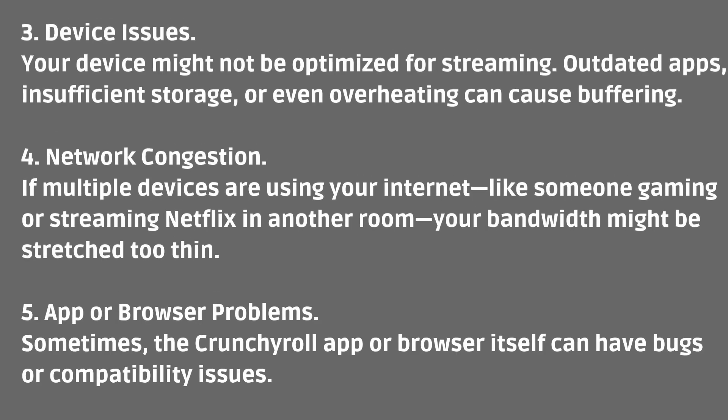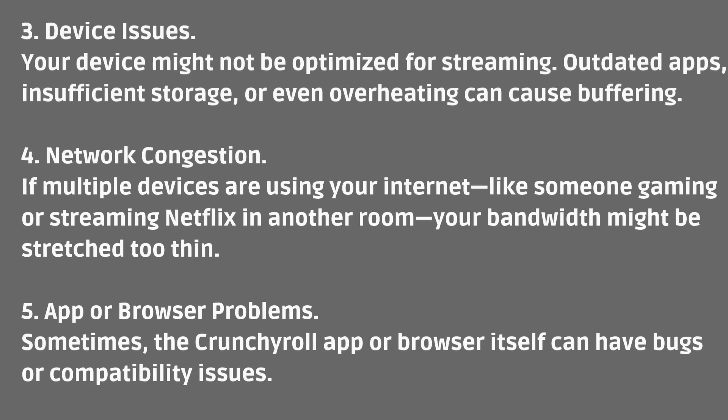Number three: Device Issues. Your device might not be optimized for streaming. Outdated apps, insufficient storage, or even overheating can cause buffering. Number four: Network Congestion. If multiple devices are using your internet — like someone gaming or streaming Netflix in another room — your bandwidth might be stretched too thin.